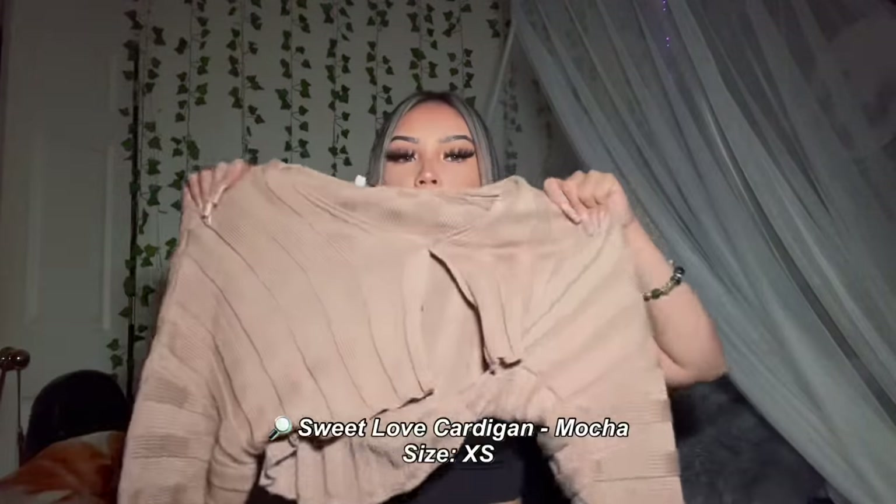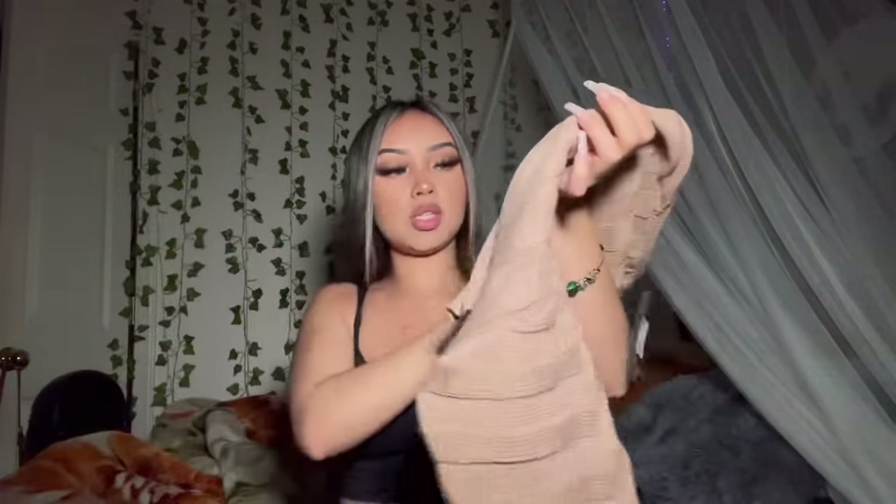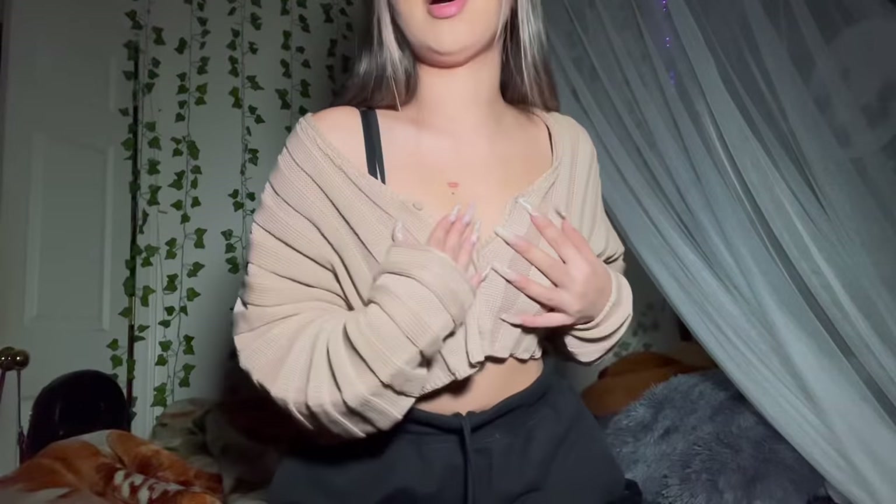My next item is this brown slash nude crop sweater. I left the first button undone and pulled it off the shoulder a bit, making it like an off-the-shoulder crop sweater. It's cute to wear at home when you're chilling or on a casual day out. I got this in a size small and it fits really well. I'll definitely wear this a lot since it's such a natural, neutral color.